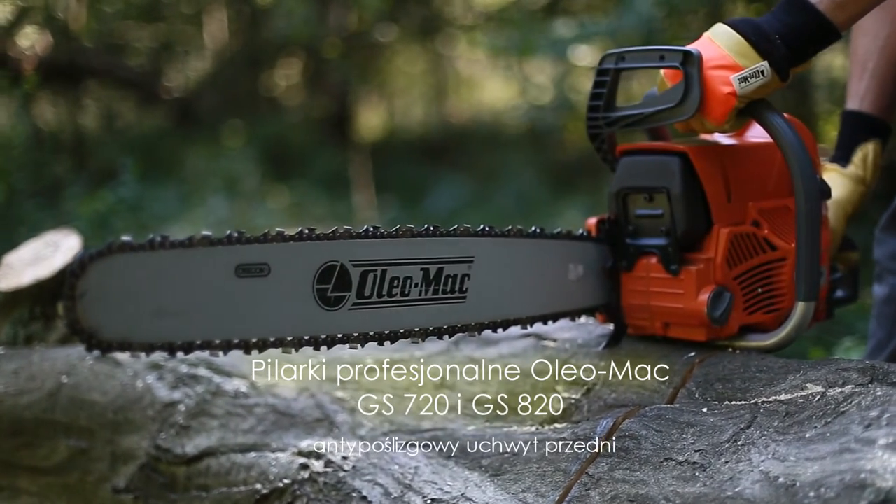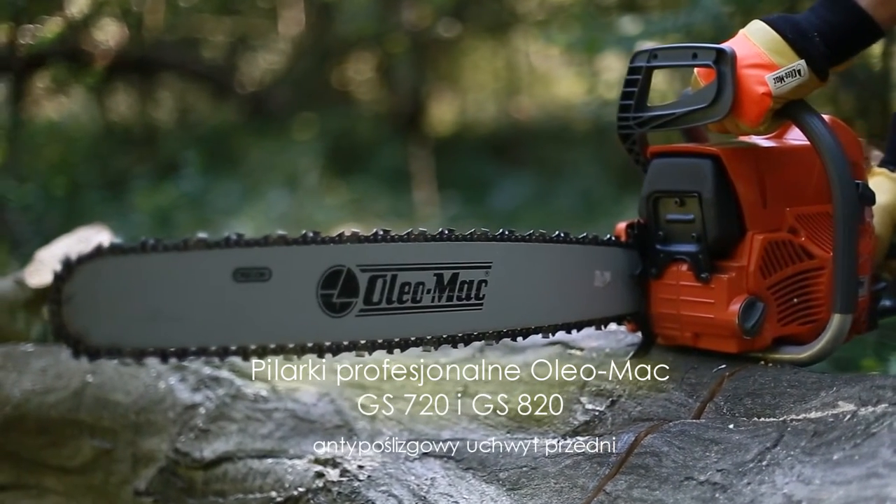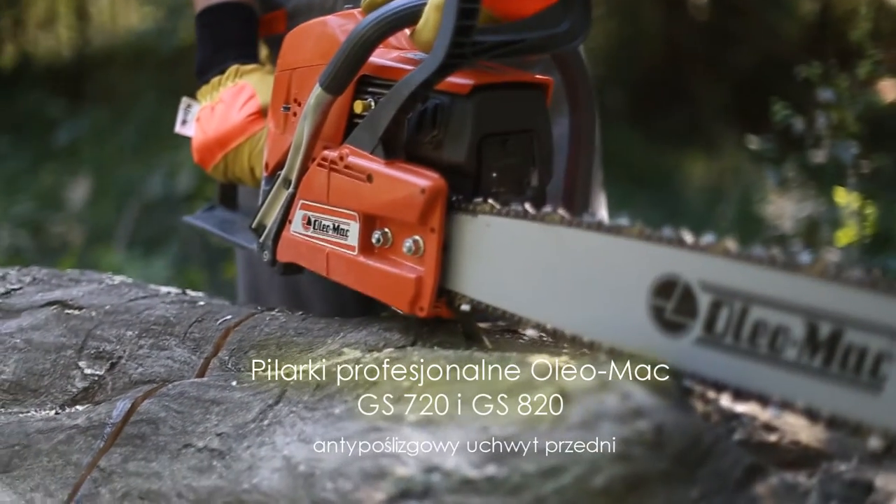Aluminiowy uchwyt przedni zaopatrzono w antypoślizgową okładzinę, umożliwiającą zachowanie pełnej kontroli nad pracującą maszyną.